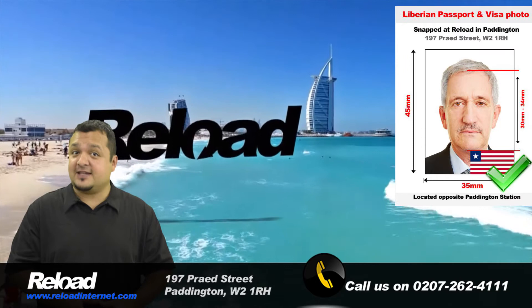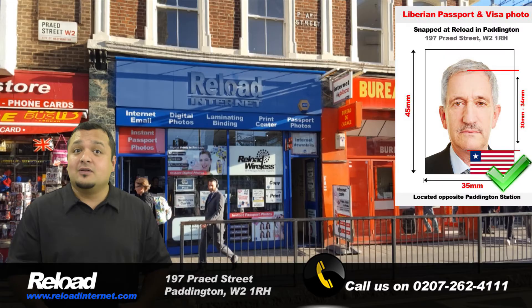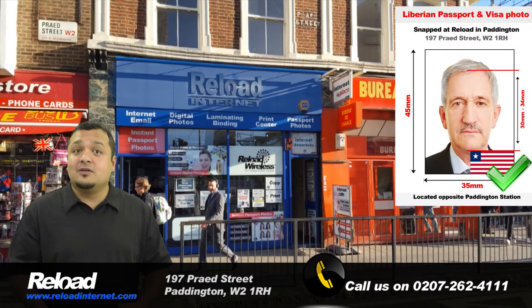If your Liberian passport and visa photos fail to meet the strict specifications requested by the Embassy, your application will be declined. This can cost you time and money, and you may even have to restart the application from the beginning. When you come to Reload Internet, we guarantee that your photographs will pass with your application — first time, no issues.